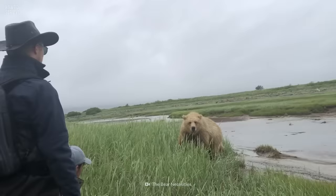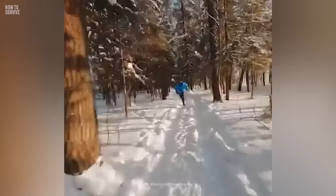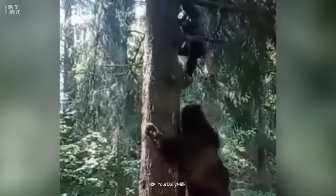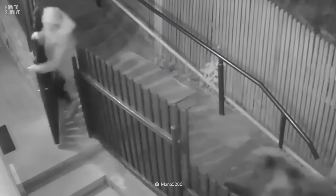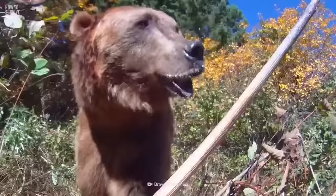Once the bear takes the hint and retreats, slowly step away without breaking eye contact. Running from a bear can be deadly, but it's not the worst thing you can do. In this episode, we'll show you how to avoid any fatal mistakes if you find yourself face to face with an angry bear.